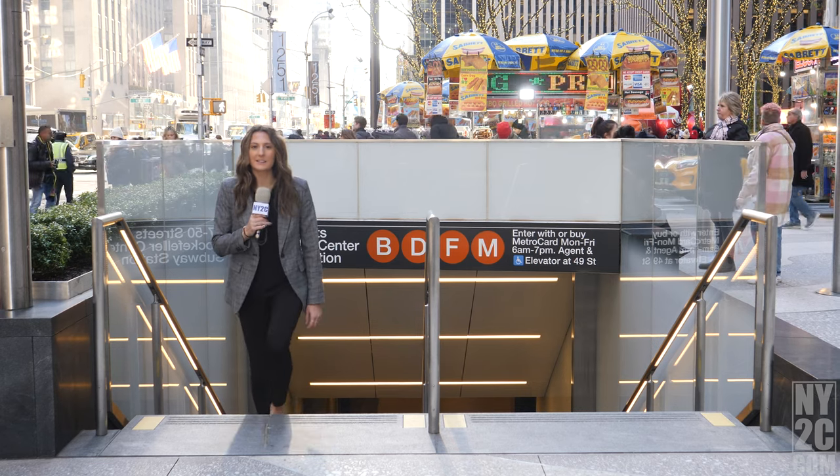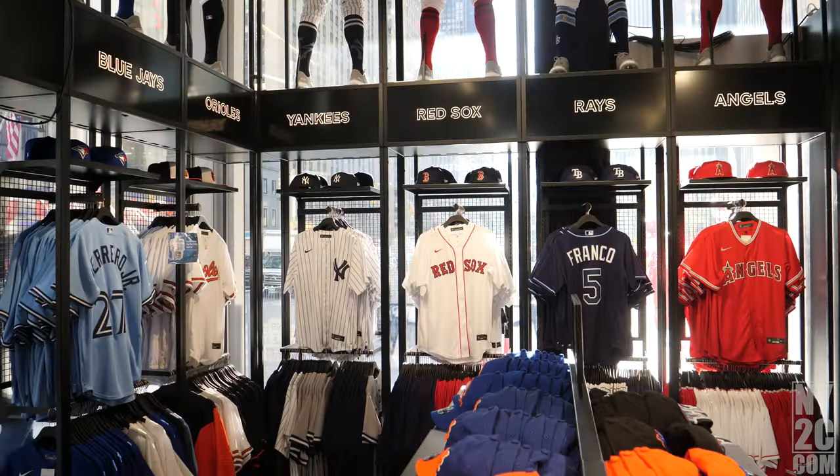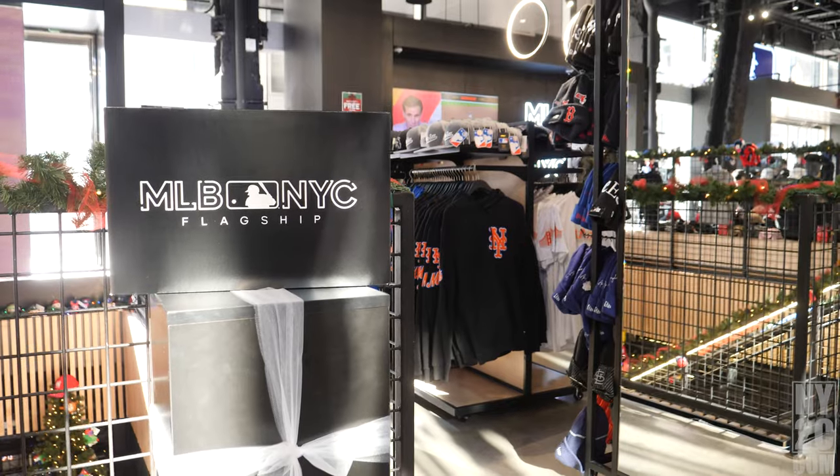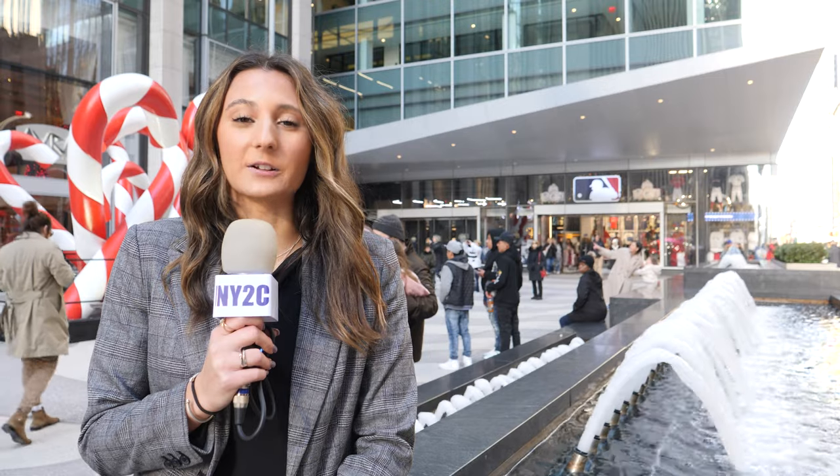The MLB Store is easily accessible through the subway. Tis the season here at the MLB Store — make sure you come by and get your loved ones all the baseball essentials. For NY2C's On The Call, I'm Rachel Fish.